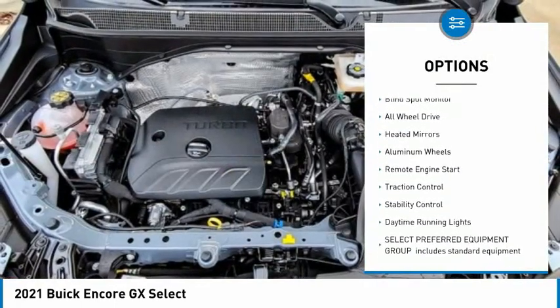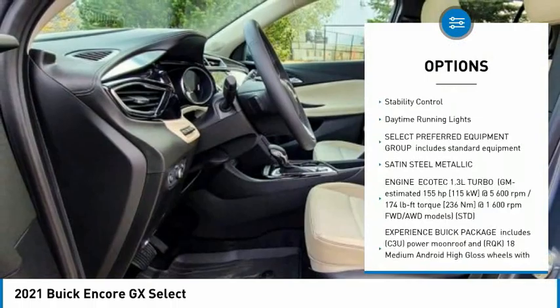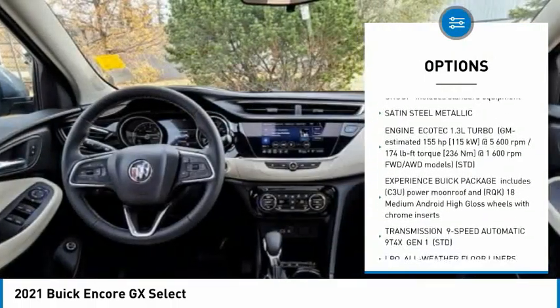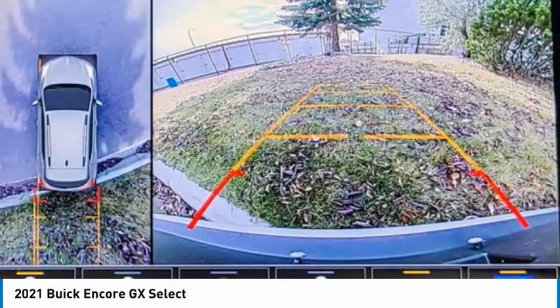Tire pressure monitor. Turbocharged. Blind spot monitor. All-wheel drive. Heated mirrors. Aluminum wheels. Remote engine start. Traction control. Stability control. Daytime running lights.